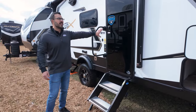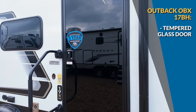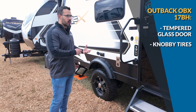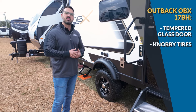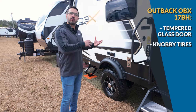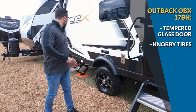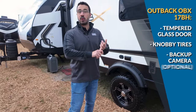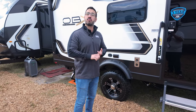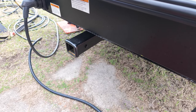Making our way back, you have solid steps with a tempered glass door, a big grab handle, and optional knobby tires for off-road capability. The axles use a torsion axle setup, but you can even upgrade to independent suspension if you really want to go off-road. On the very back, there's an optional backup camera and a hitch receiver for additional racks or a second bike rack.